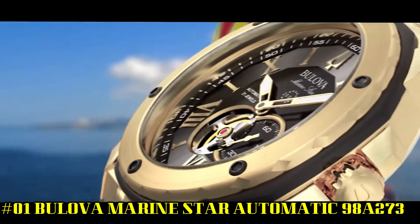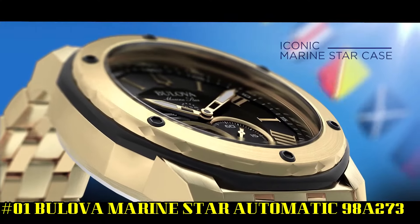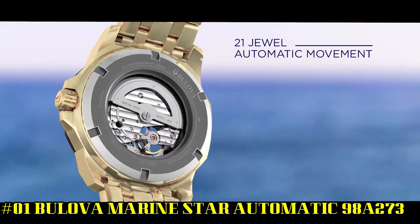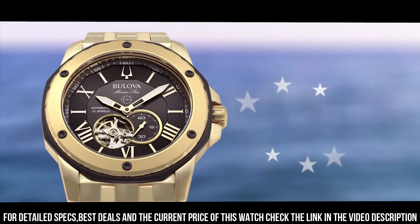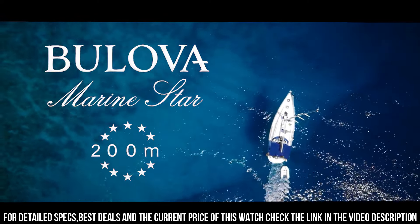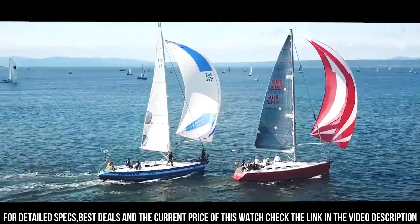Number 1. Bilova Marine Star Automatic 98A273. High quality 21 centimeter length and 23 millimeter width gold stainless steel strap with a deployment clasp. Case diameter: 44 millimeters. Case thickness: 13 millimeters. Case color: gold. Dial color: black. Water resistant: 20 bars. Weight: 220 grams. Stainless steel. Band color: gold tone. Clasp type: deployment clasp with push buttons.